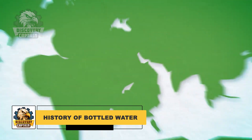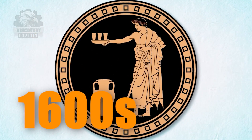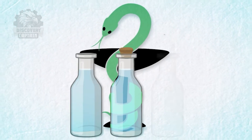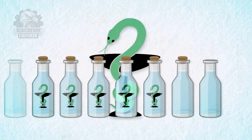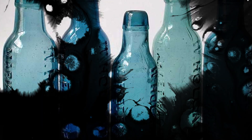Bottled water has become an indispensable part of our lives, but did you know that its journey began as far back as the 1600s when people used containers made of reeds and clay to store and transport water? By the 18th century, the English started bottling water from mineral springs for sale. And in the 1780s, Johann Jacob Schwepp revolutionized the industry by adding carbonation to water and selling carbonated water in Geneva, Switzerland.